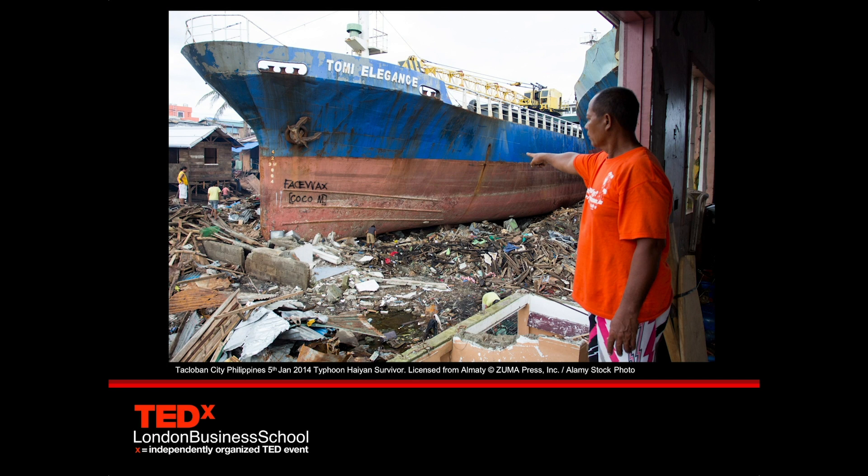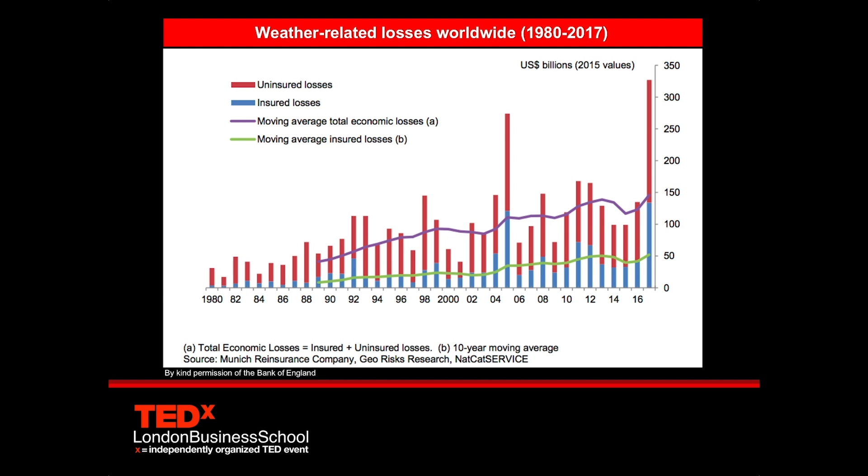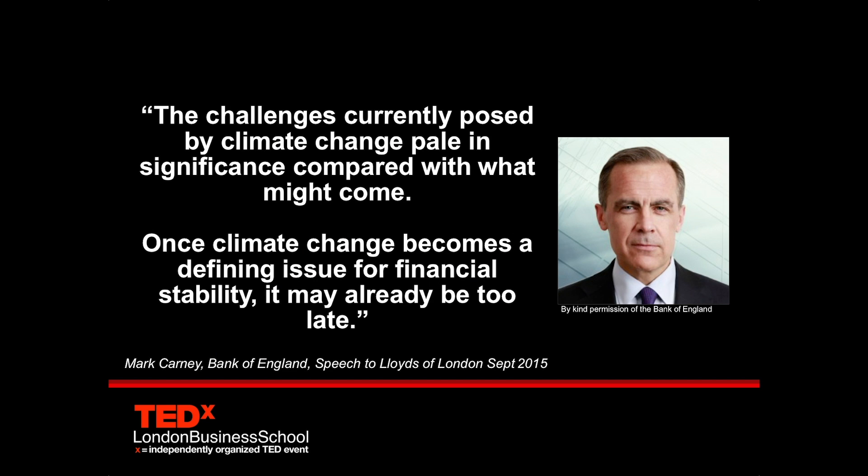And what we're seeing is increasing numbers of weather events, of losses worldwide related to storms, fires, etc. Indeed, the governor of the Bank of England has identified that climate change can pose a significant risk to global financial security.